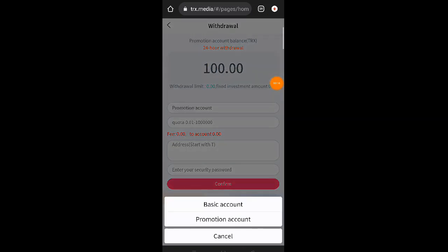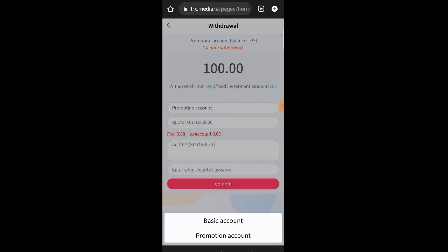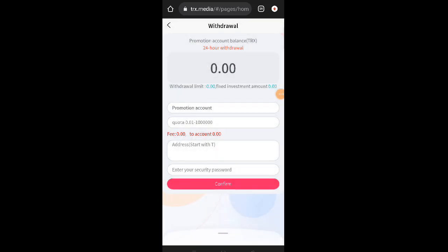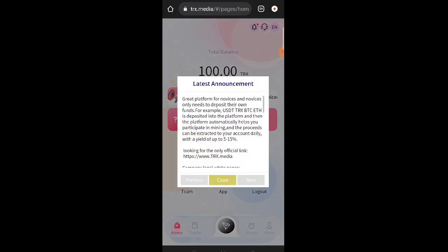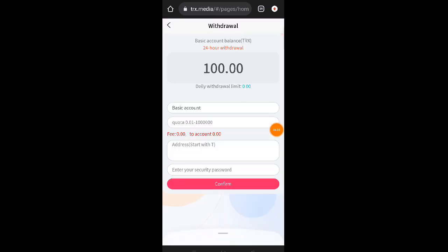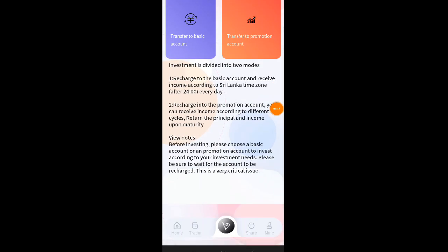Kung pupunta kayo dito sa promotion, dalawa yung withdrawal nila dito: withdrawal wallet basic tsaka promotion. Dito sa promotion guys, lahat po ng mga commission ninyo na matatanggap mula sa pag-invite ng friends dito kay TRX Media, papasok po yan dito. Magkaiba po yung basic tsaka promotion. Take note din po sa promotion — unlimited po yan, ibig sabihin kahit magkano yung balance ninyo sa promotion, pwede nyo na po yung i-withdraw.